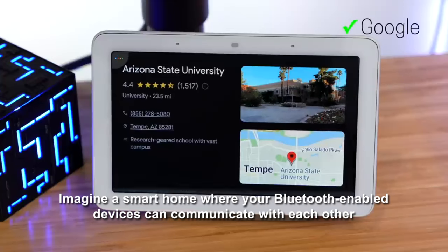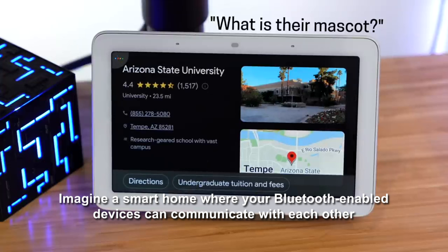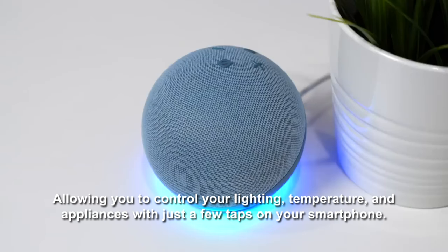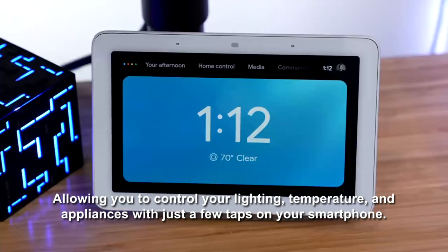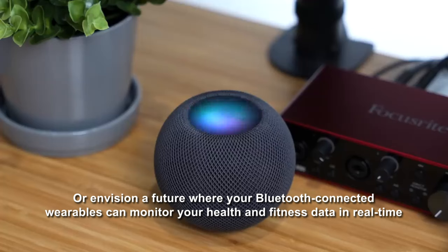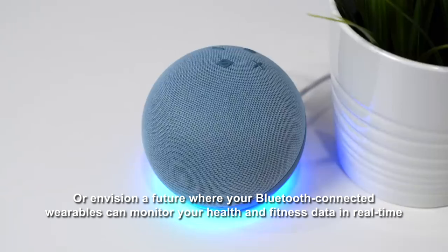Imagine a smart home where your Bluetooth-enabled devices can communicate with each other, allowing you to control your lighting, temperature, and appliances with just a few taps on your smartphone. Or envision a future where your Bluetooth-connected wearables can monitor your health and fitness data in real-time, providing personalized insights and recommendations.